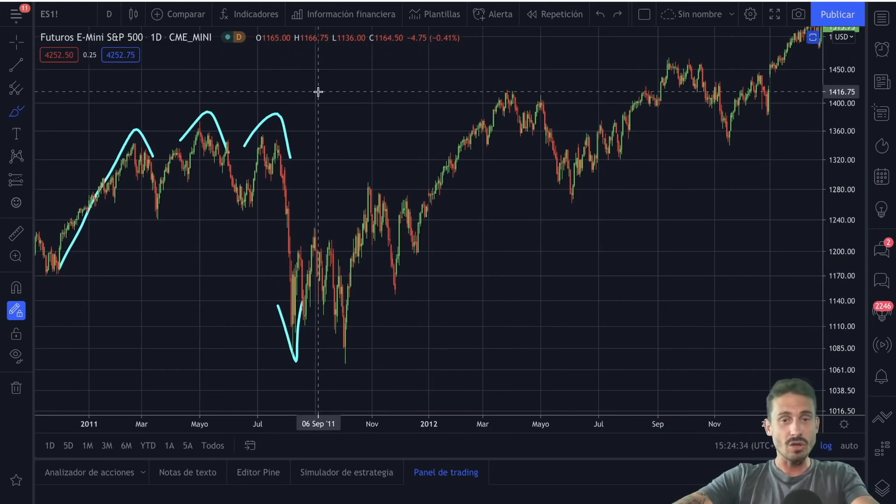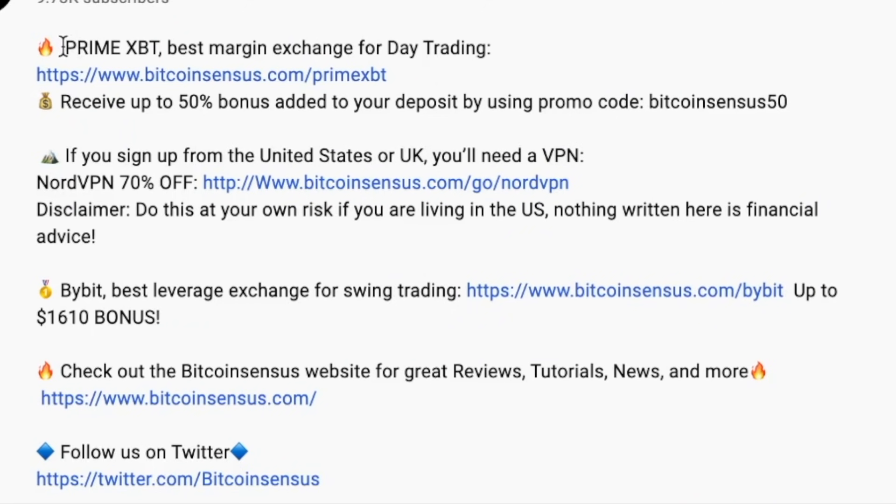I'm going to show you what pattern this is in this episode so make sure to stay tuned. If you are interested in trading, PrimeXBT is my favorite day trading platform. If you use my link in the description and use Bitcoin census 50 as the promotion code, you're getting 50% in addition to what you deposit. You deposit ten thousand dollars, you're getting five thousand dollars on top of that. The link is in the description along with a tutorial.